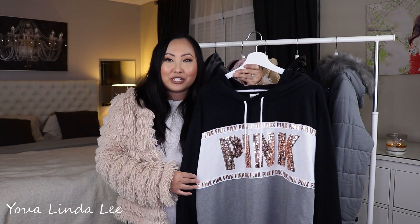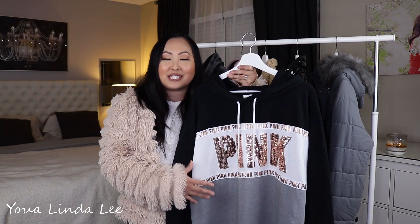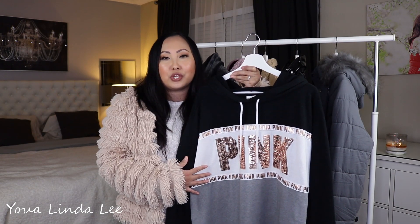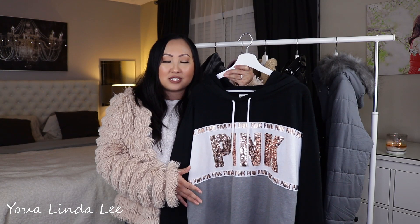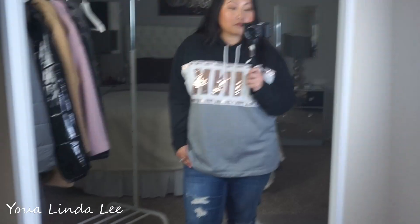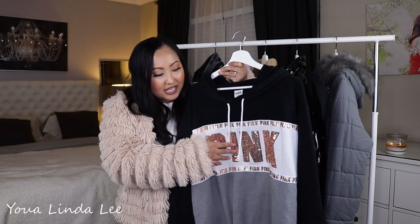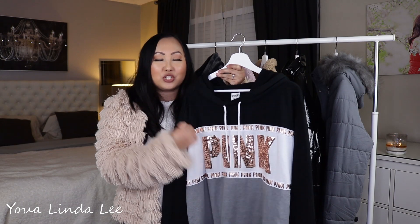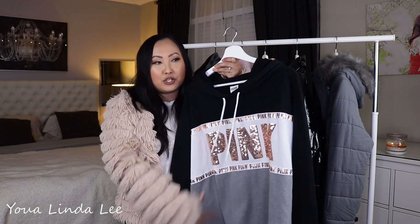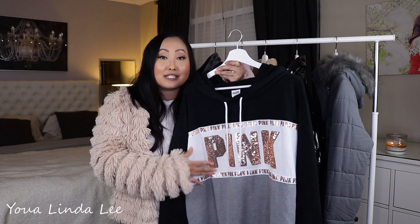So the first sweater I want to share with you guys is this PINK brand sweater — this is Victoria's Secret's sister brand. This is actually one of those sweaters that comes in a gift box set that also comes with some leggings, so I think it's a great gift idea if you're still looking for a Christmas gift, especially for a gal. It comes in this really thin cute sweater, and I really like it because the pink part is actually sequins in a rose gold shade, which I'm really drawn to. I just love that it's black, white, and gray. Unfortunately, this sweater does not come with pockets.